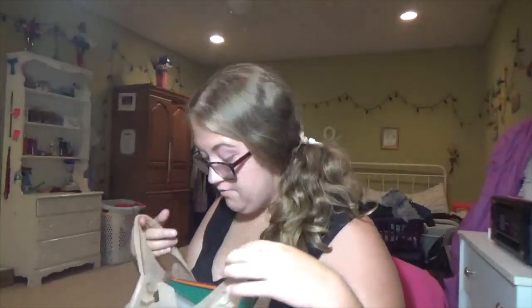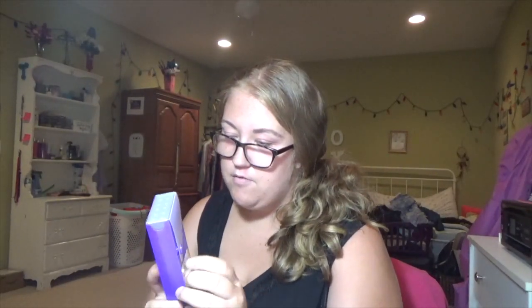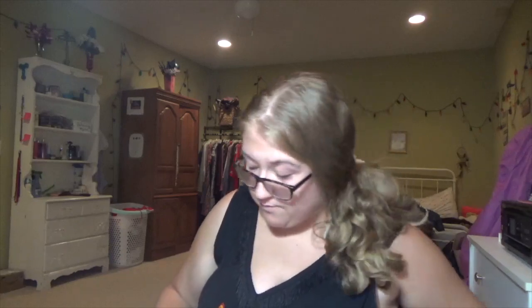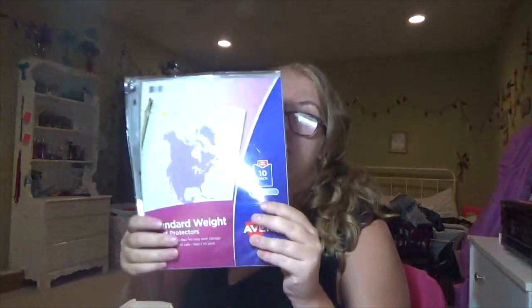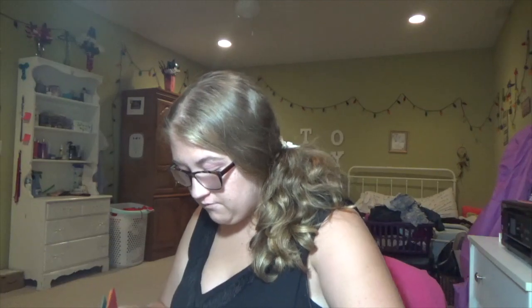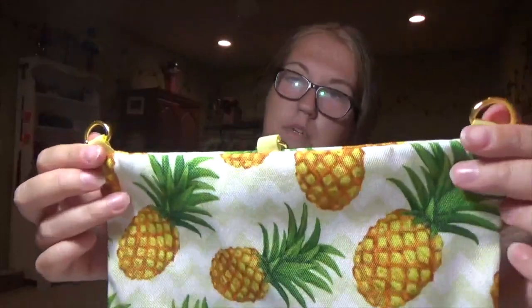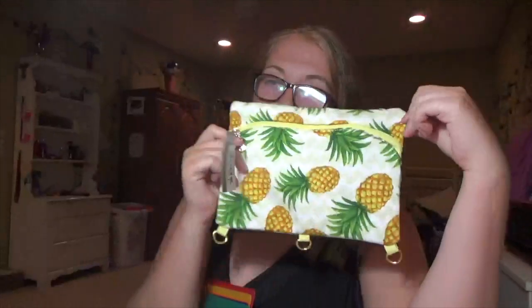I got some school supplies. I got this little pencil thing — I don't know what I'm going to do with it just yet, we're just gonna have to wait and see. I got some sheet protectors for, like, the syllabus, and some more whiteout because I needed more whiteout. And then I got this bigger pencil pouch that has the three-ring attachment — and they're pineapples, which are my absolute favorites.